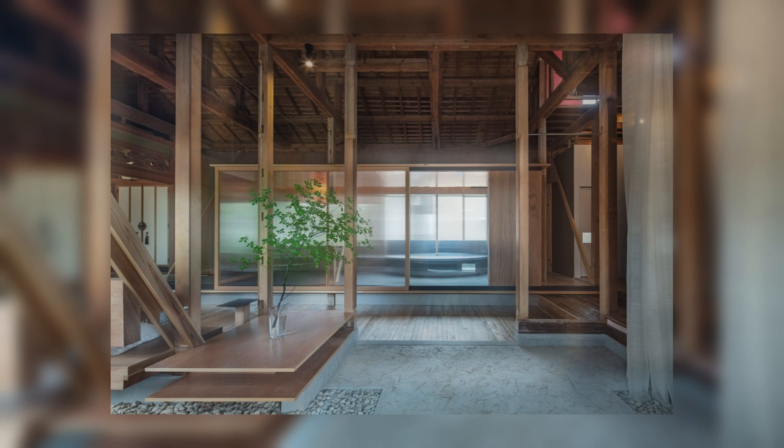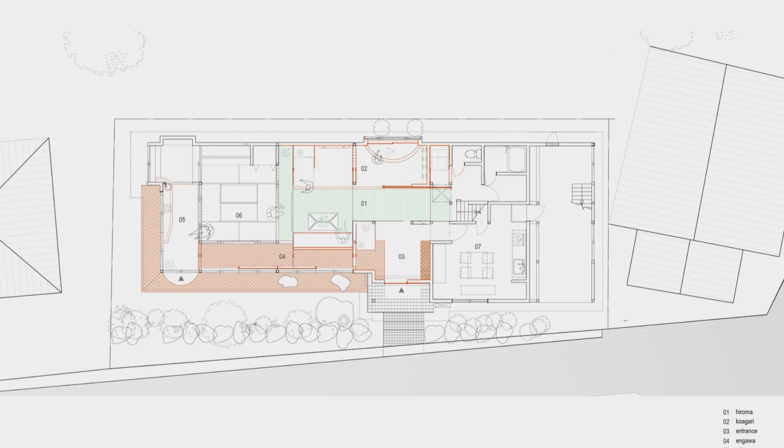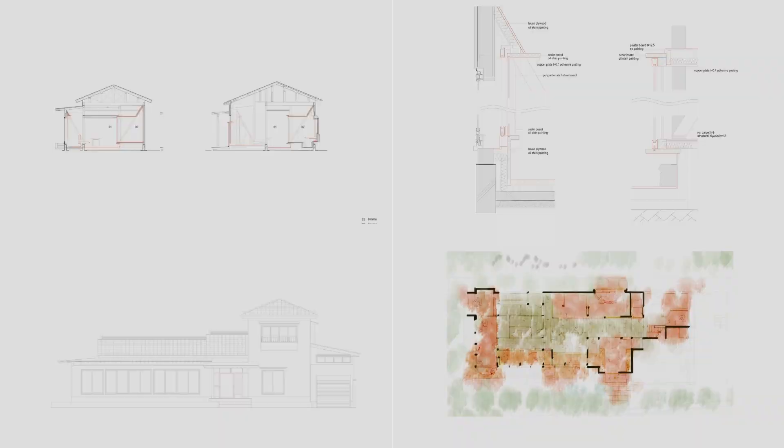Designed to create an irregularity of time and environment, we designed a space where one can feel the passage of time through the following ideas. We believed that by these ideas, the history of the house could be passed on to the next generation: following the rules of scale in a traditional house, upcycling old timber, and using materials that change over time, such as plywood, copper, silk, and textile.